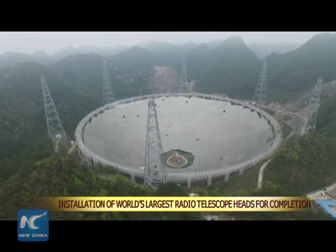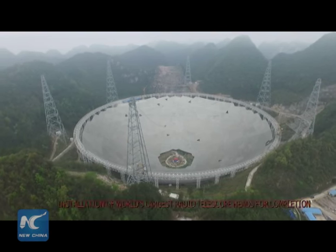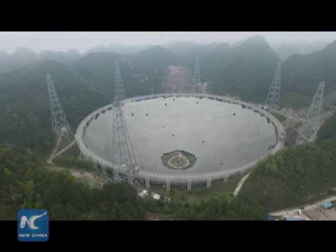About 94% of the world's largest radio telescope, with a dish the size of 30 football fields, has been installed in the mountains of southwest China's Guizhou province.